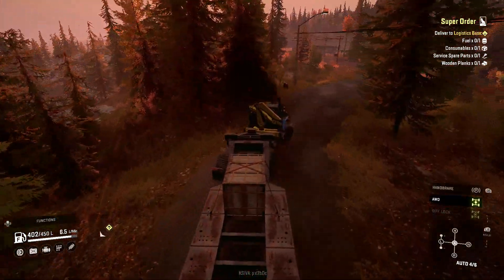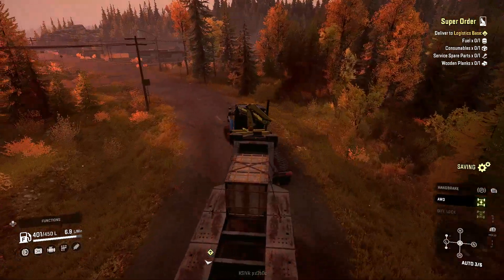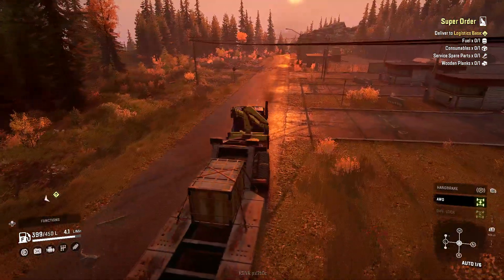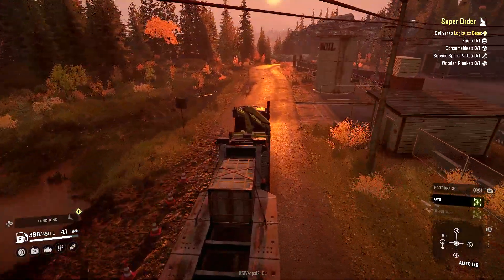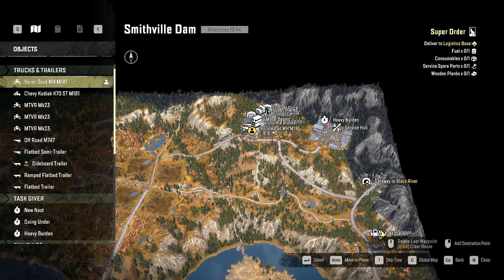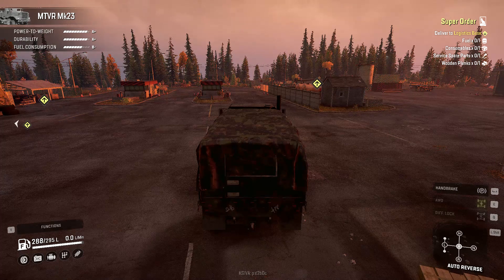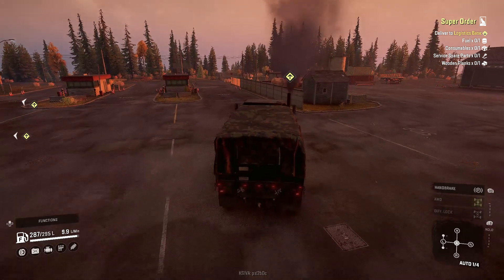I'm kind of fighting with the steering on this one a little bit too, but not as bad as the MTBR. I want to go down to the farm, but I want to get this and the MTBR both down to the farm. So I'm going to stop this here and switch to that vehicle.